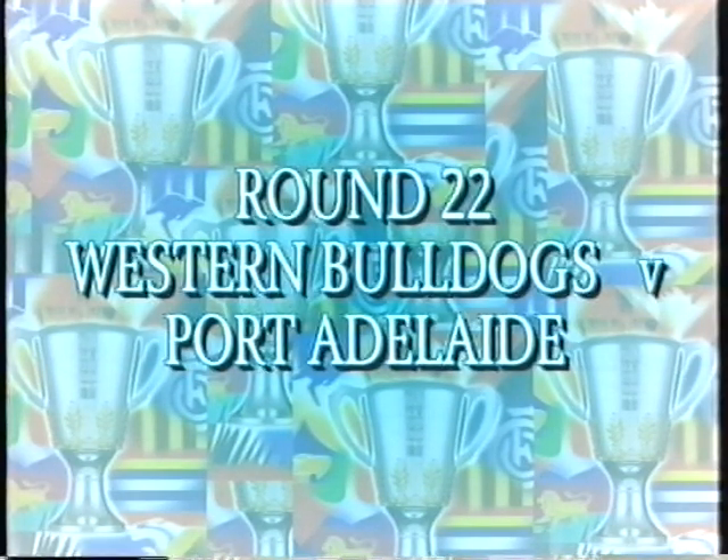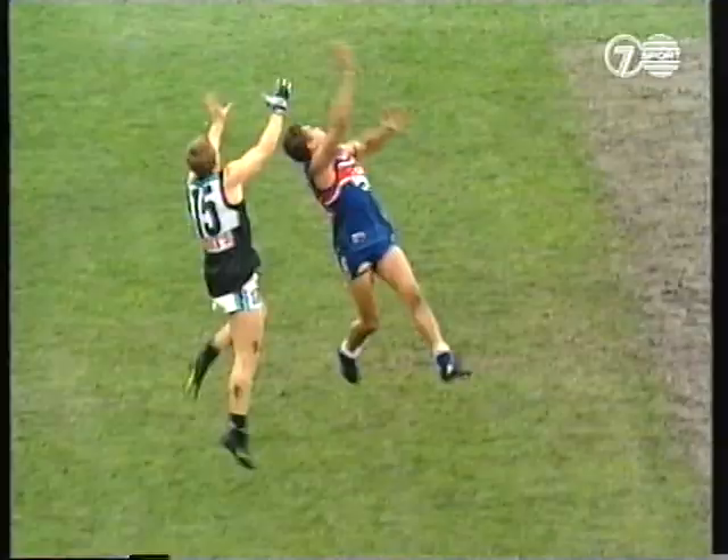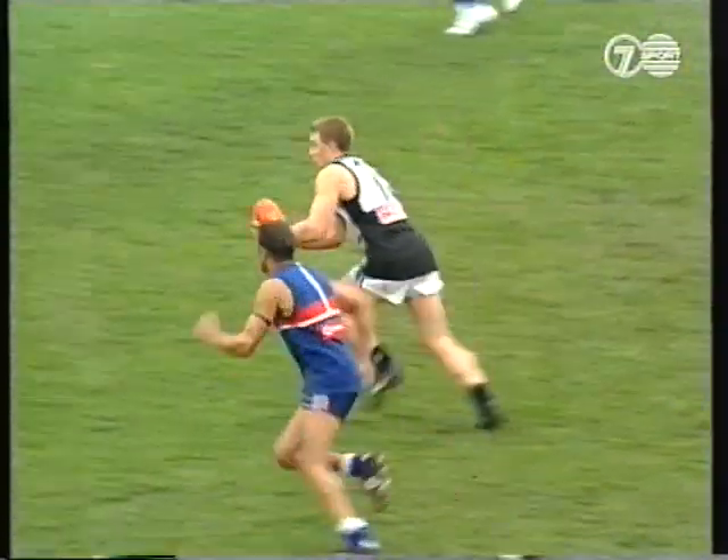There's history here in the making. Halfway through this second quarter.